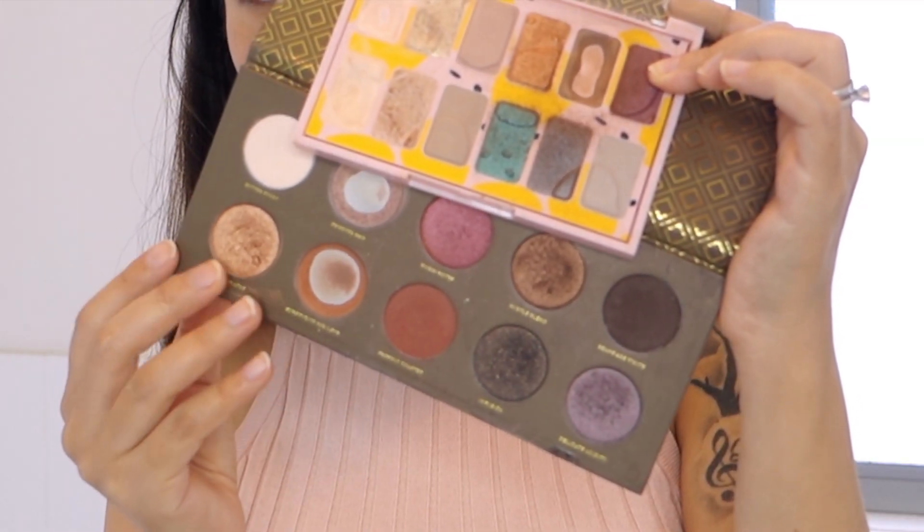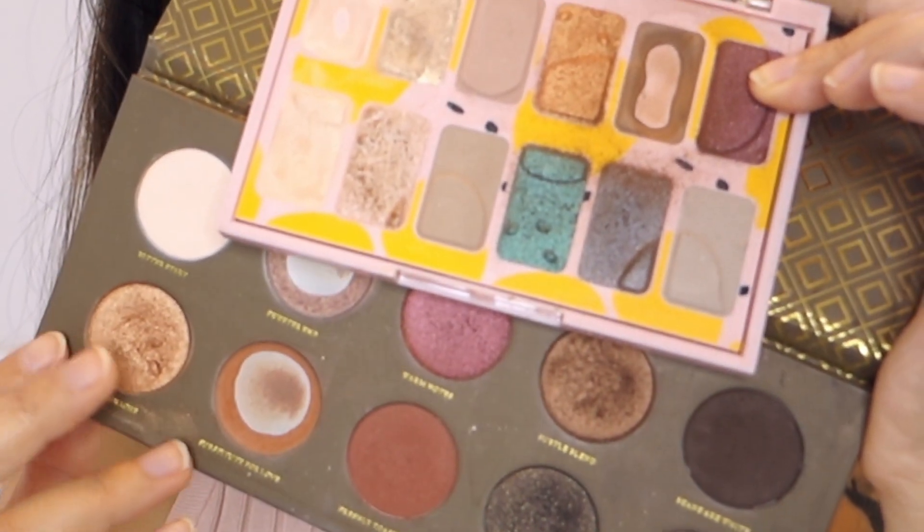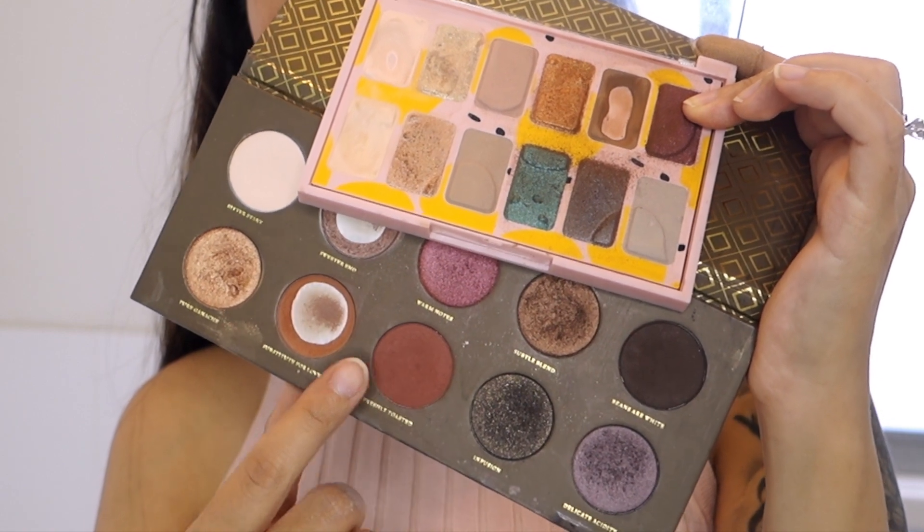Moving on to the fun part — the eye makeup. I'm using the Body Shop eyeshadow palette in Paint in Color and the Zoeva Cocoa Blend palette. I'll be using the dark pink and maroon shades, which are great for olive skin tones, starting first with a white or beige eyeshadow all over the eyelid space applied with my finger.